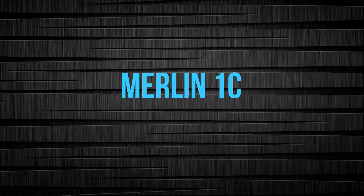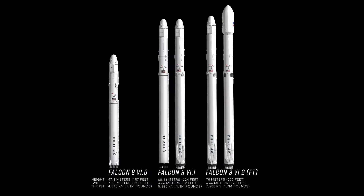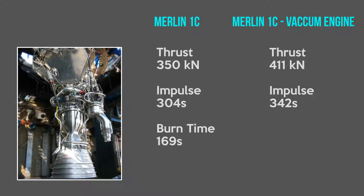Merlin-1C. The Merlin-1C engine produced three versions: for the Falcon 1, the Falcon 9 first stage, and the Falcon 9 second stage. The basic engine configuration provides 350 kN of thrust at sea level, 400 kN of thrust in vacuum, and a specific impulse of 304s. The Merlin-1C uses a regeneratively cooled nozzle and combustion chamber, while the turbopump is based on the Merlin-1B model with slight modifications. The 1C vacuum variant produces 411 kN of vacuum thrust and a specific impulse of 342s.